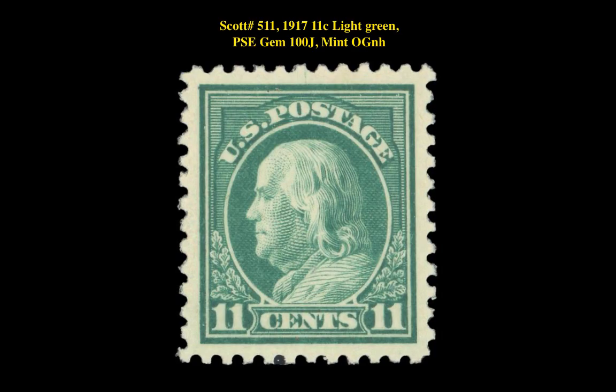Our second stamp is a Scott No. 511, 1917, 11 Cent, Light Green, PSE Gem 100J, Mint Original Gum Never Hinged. This Washington Franklin issue is currently listed at $2,500.